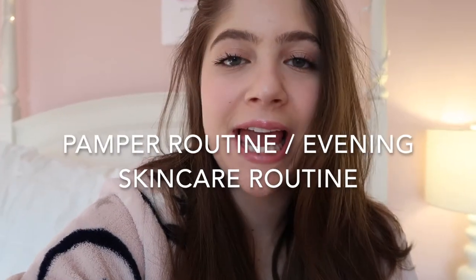Hi guys, welcome back to my channel. For today's video, I'm going to be doing a pamper routine. It's been quite the week and I definitely need a good pamper routine — just a good mask, a good warm shower, stuff like that. So I'm going to be taking you guys along with me.